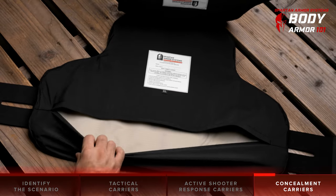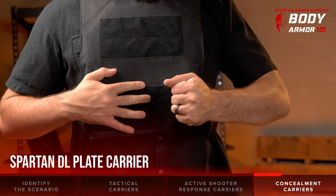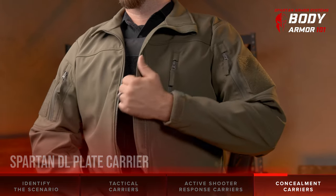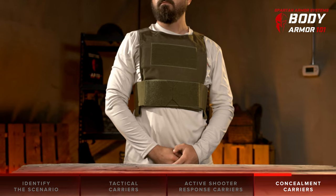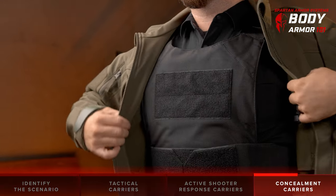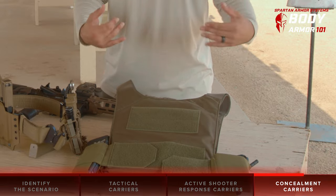Wrap-around body armor typically comes with flexible Level 3A body armor panels. Concealment body armor kits are similar to wrap-around body armor in that they fit close to the body; however, they utilize a plate carrier to hold low-profile body armor such as our Level 3A flex fused core soft armor. The concealment carrier itself is typically scaled down with fewer features to maintain the desired low-profile form, but is also usually capable of holding other plates such as steel core body armor. Concealment plate carriers such as our Spartan DL Carrier have built-in handgun magazine pouches, making it a great option for everyday carry.